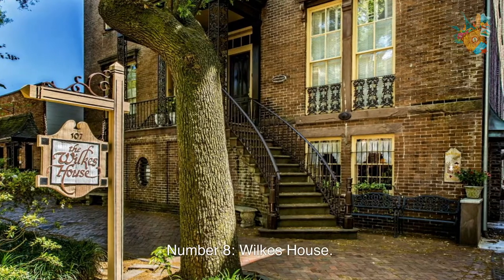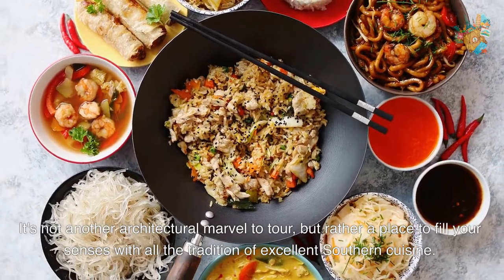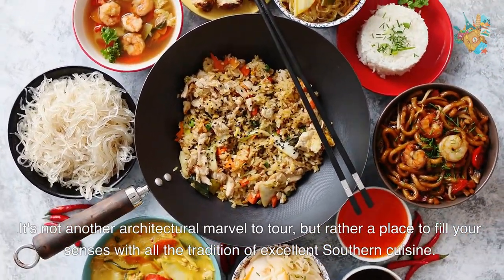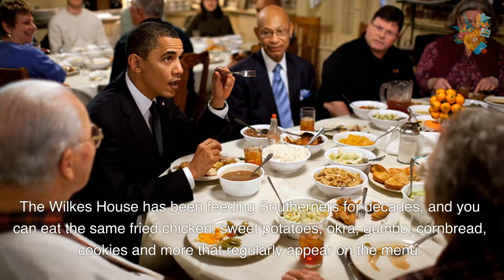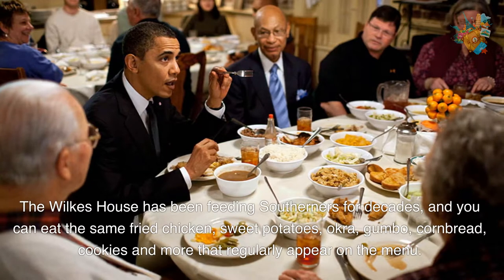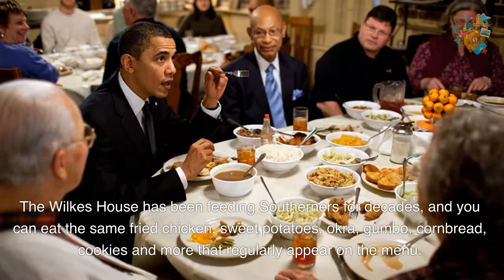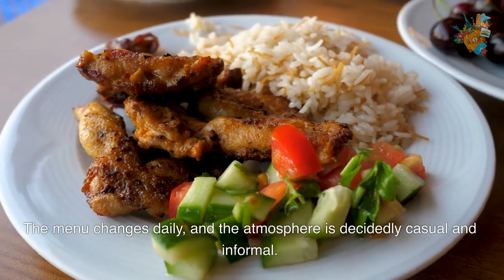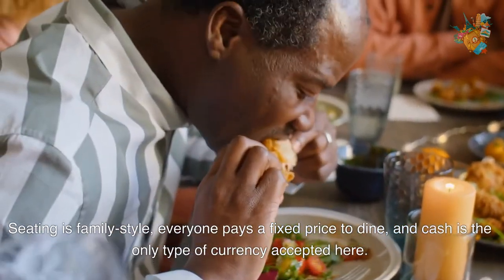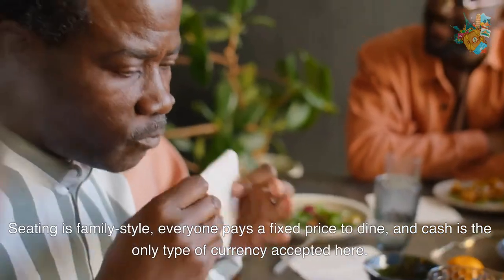Number 8. Wilkes House. It's not another architectural marvel to tour, but rather a place to fill your senses with all the tradition of excellent Southern cuisine. The Wilkes House has been feeding Southerners for decades, and you can eat the same fried chicken, sweet potatoes, okra, gumbo, cornbread, cookies, and more that regularly appear on the menu. The menu changes daily, and the atmosphere is decidedly casual and informal. Seating is family style, everyone pays a fixed price to dine, and cash is the only type of currency accepted here.